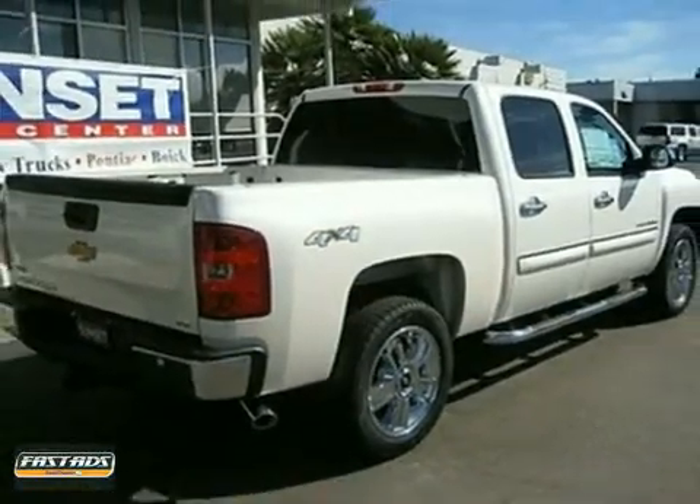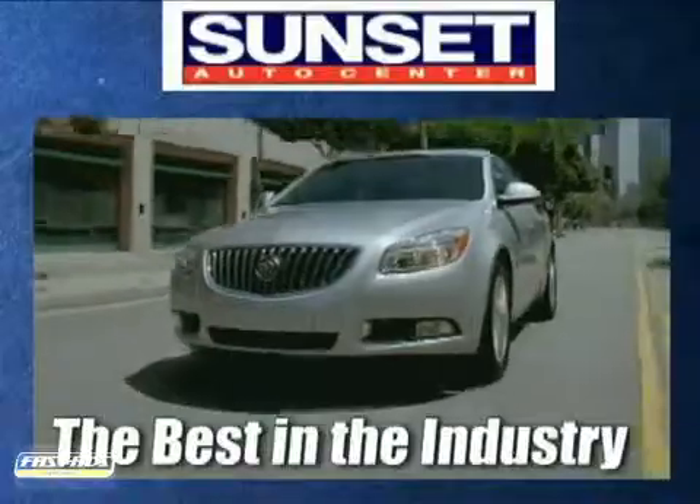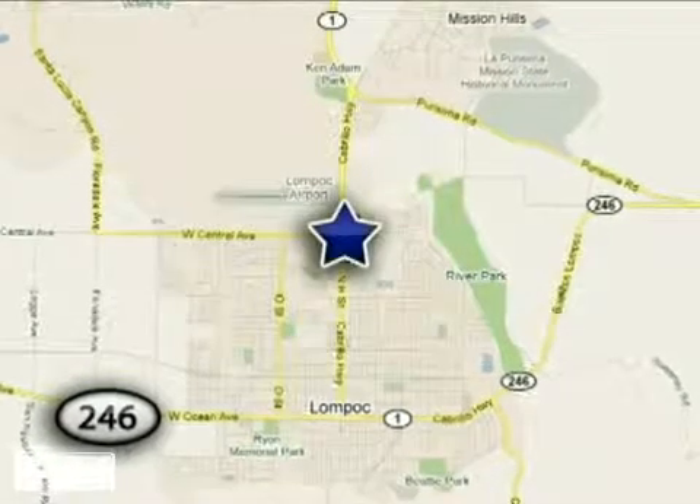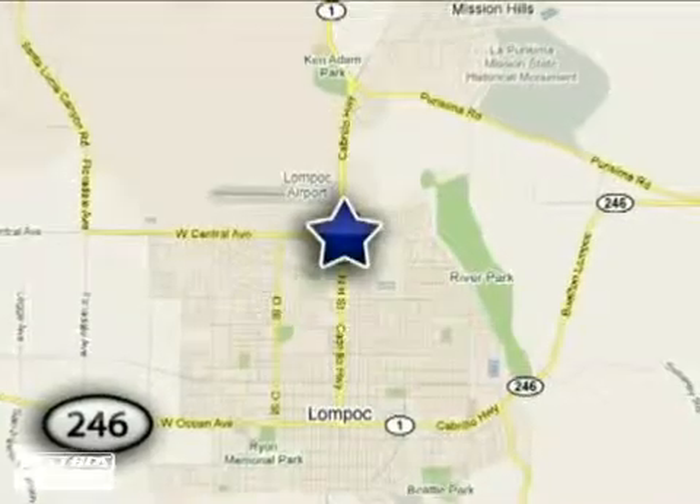Come in and take a look for yourself. The friendly professionals at Sunset Auto Center strive to make your experience the best in the industry. We're conveniently located in wine country at 1300 North H Street in Lompoc, California.